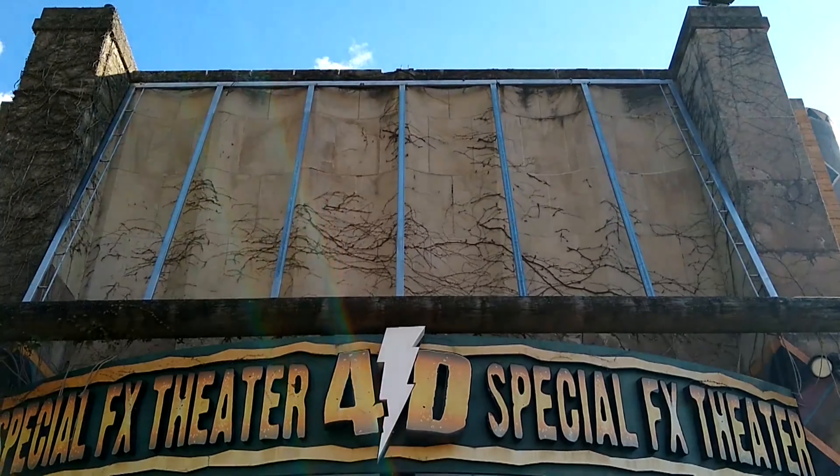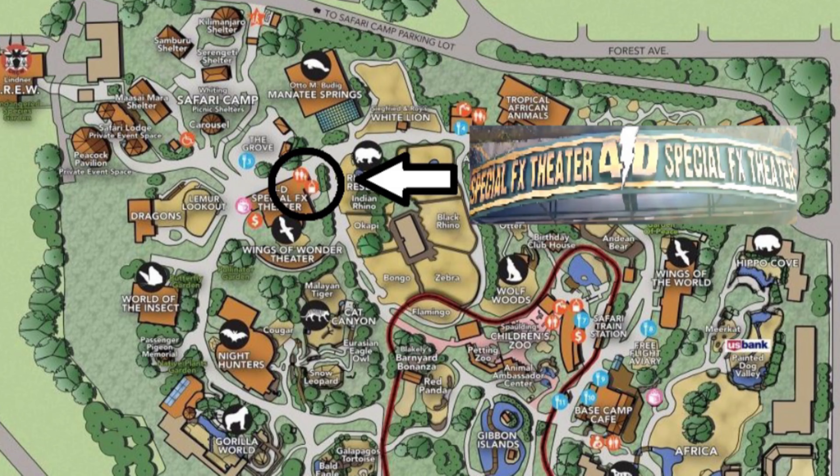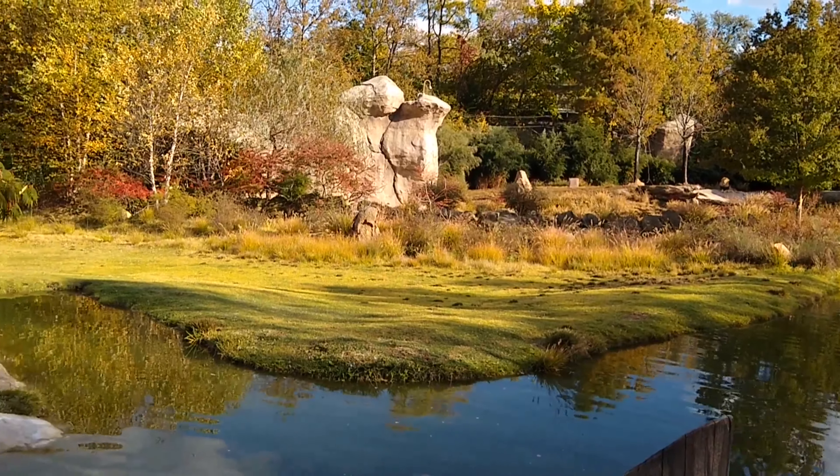Finally, you can pick up a sensory bag at the 4D theater desk. If you come in the zoo and you realize that you need a sensory bag and you aren't near a location to pick it up, the staff at the Welcome Center let me know that if you flag any adventure guide they can call or radio to a supervisor to get a sensory bag and checkout form to you.